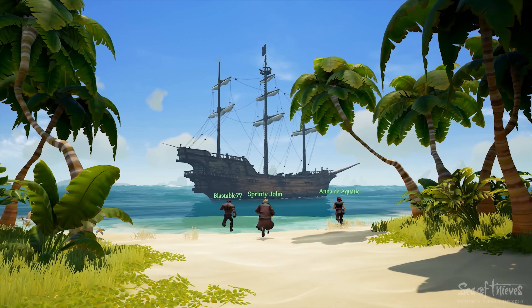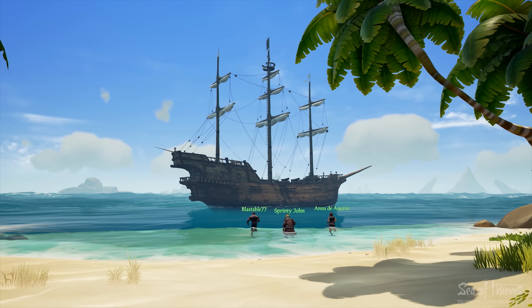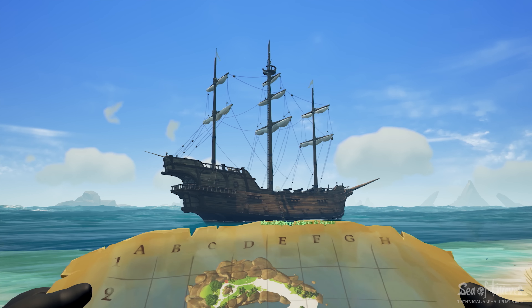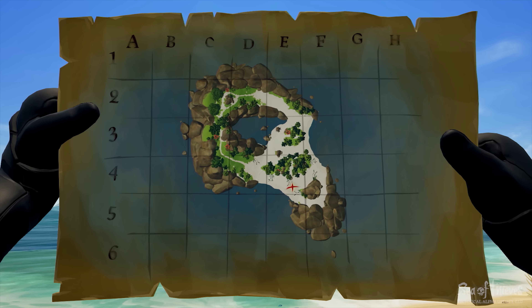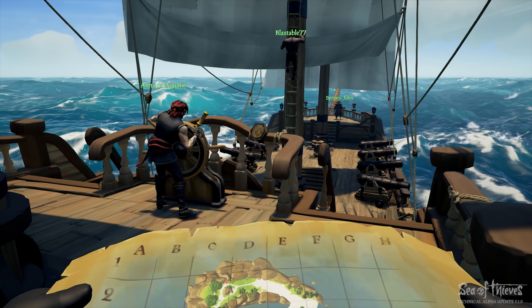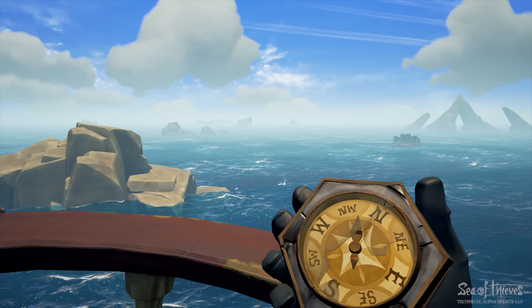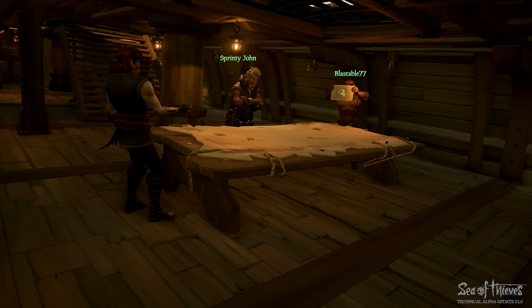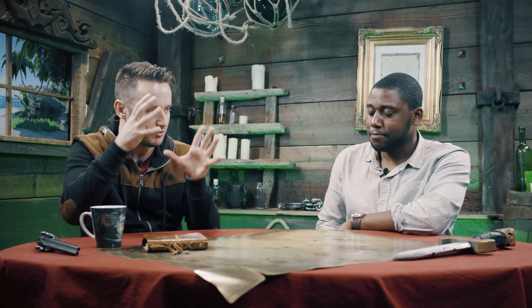We're very much still building that core feature set. Although we're in that technical alpha phase, we're testing the early game loop and looking at whether features are behaving as expected. As long as they broadly are, we move on to building the next part of the core feature set. As the project moves forward and that feature set fills out, the balance of how we deal with and prioritize feedback will probably start skewing more towards player-orientated feedback.